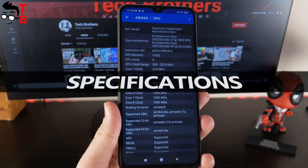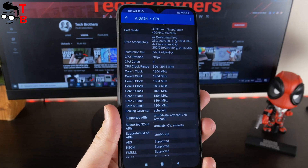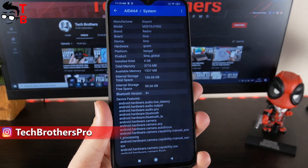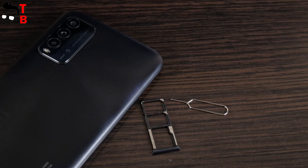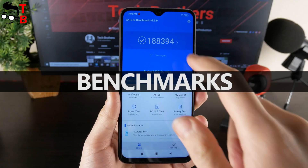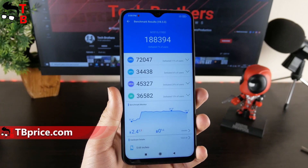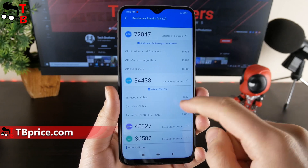Before running benchmarks and playing games, I have to tell you about specifications of the new Xiaomi phone. Redmi 9T is equipped with Snapdragon 662 processor, 4GB of RAM and 128GB of internal memory. However, there is also a version with 64GB of storage. In the first video, I already showed you the AnTuTu benchmark on Xiaomi Redmi 9T. The new budget phone has almost 190,000 points in this benchmark. It is a very good result for a $140 smartphone.